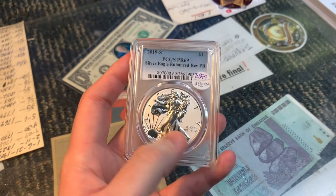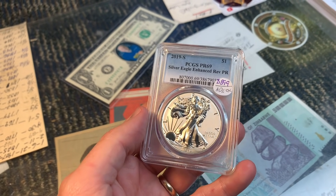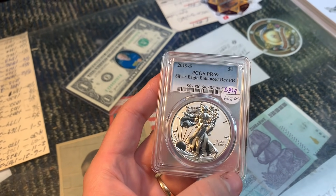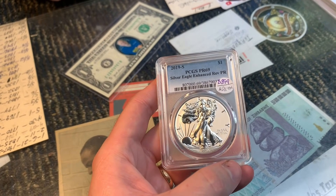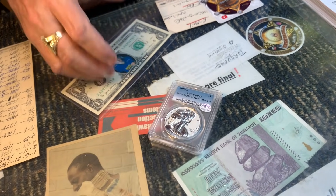He got rid of his and acknowledges the low mintage of the 2019-S. He also bought a Pride of Two Nations set — a joint US-Canadian coin — in a collection yesterday and sold it within the hour. He calls it a stunning coin.